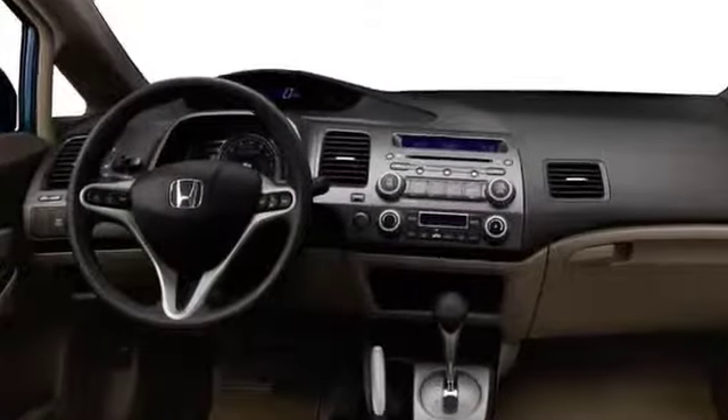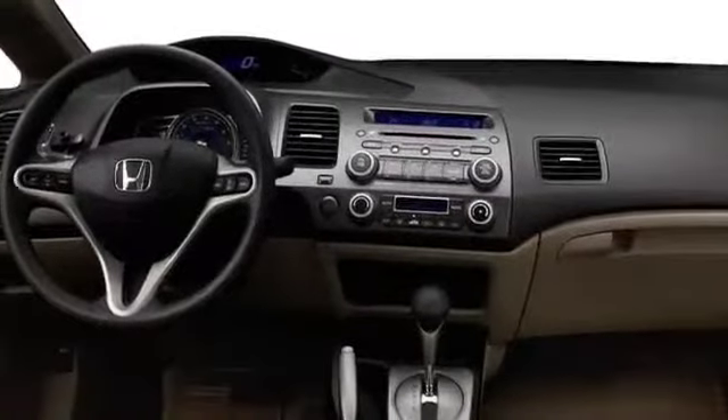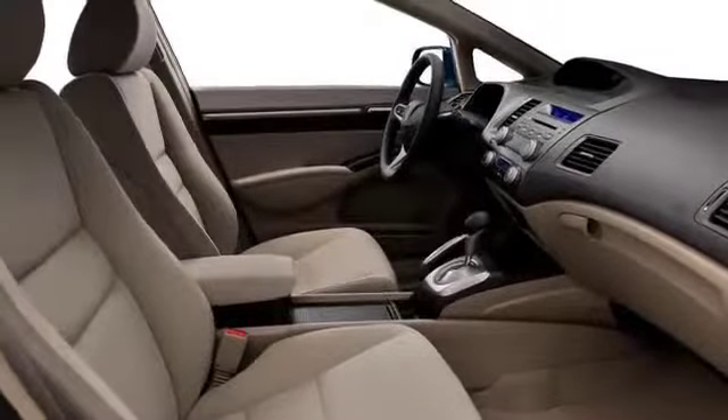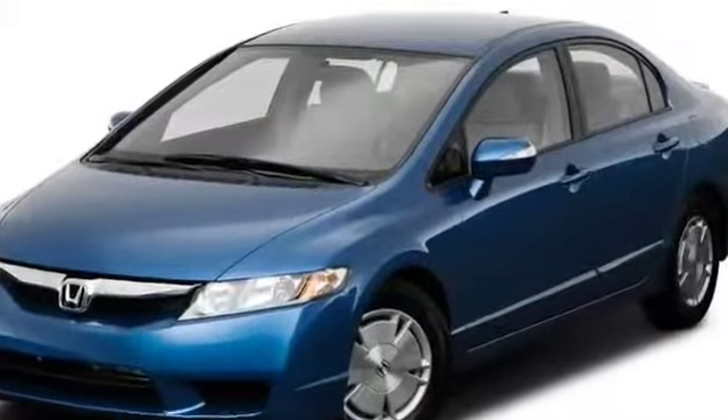Exceptional fit and finish, a futuristic dual-tier instrument panel, and powerful audio systems define the interior cabin space. Performance-tuned SI models include sports seats and a rev limiter indicator light. Leather upholstery, a 60-40 split rear seat back, and a power moonroof arrive standard on EX models.